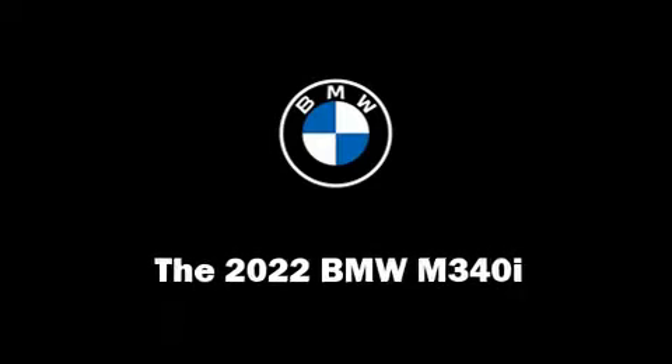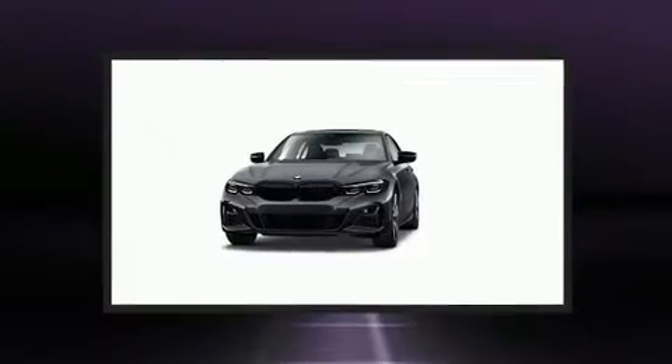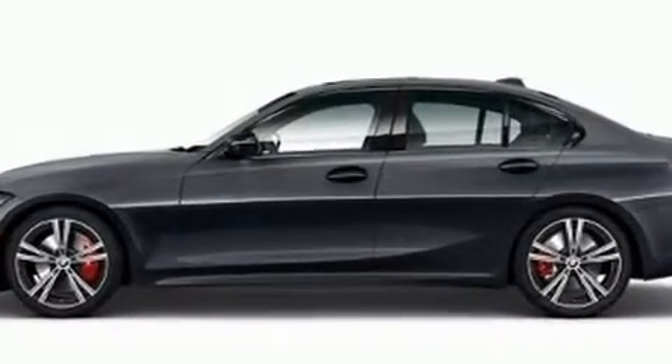You can expect a lot from the 2022 BMW M340i. This four-door, five-passenger sedan offers the features and options for which you've been searching. A turbocharger is also included as an economical means of increasing performance.